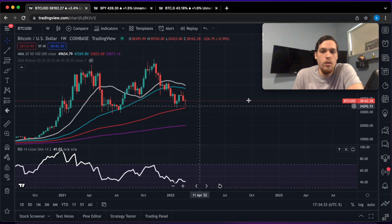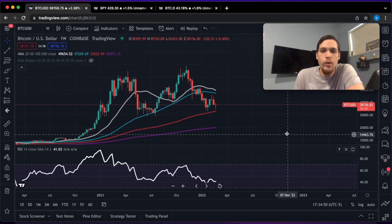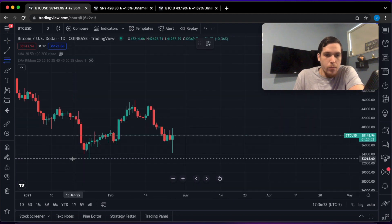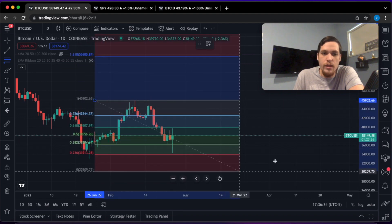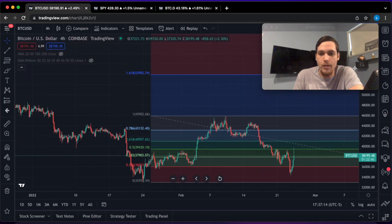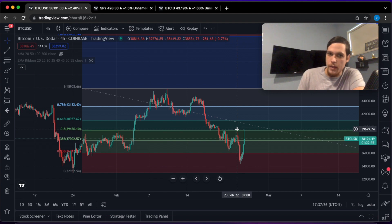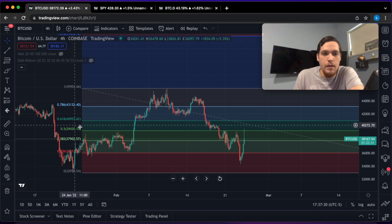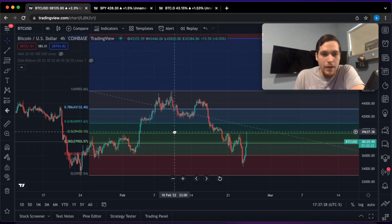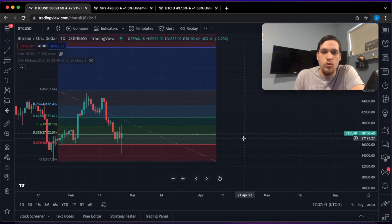We're right now testing the 100 moving average. Just like we saw Bitcoin bounce from the 50 moving average, I believe we could also see Bitcoin bounce from this 100 moving average, eventually retesting higher highs again. Let's go ahead and pull a Fibonacci extension and see what Bitcoin is doing in the immediate short term. On the four-hour timeframe, this retracement went pretty much to that $40,000 level, which is exactly the 50% retracement level. We could still go a little bit higher and hit the $41,000 level, which is the 61.8% Fibonacci.